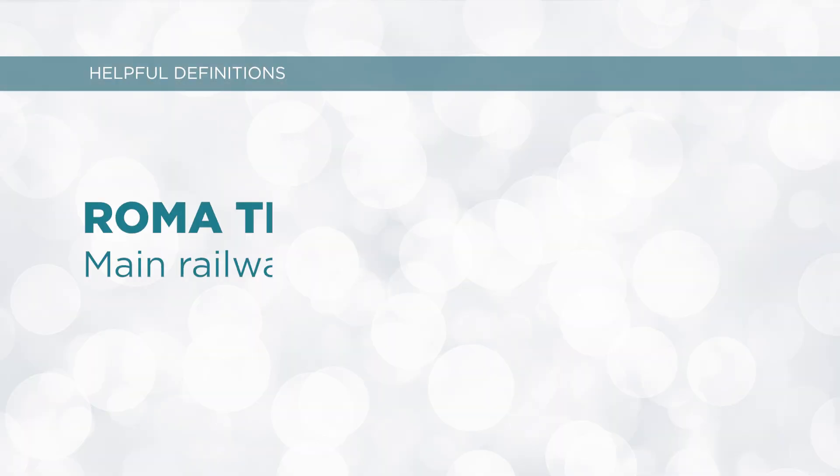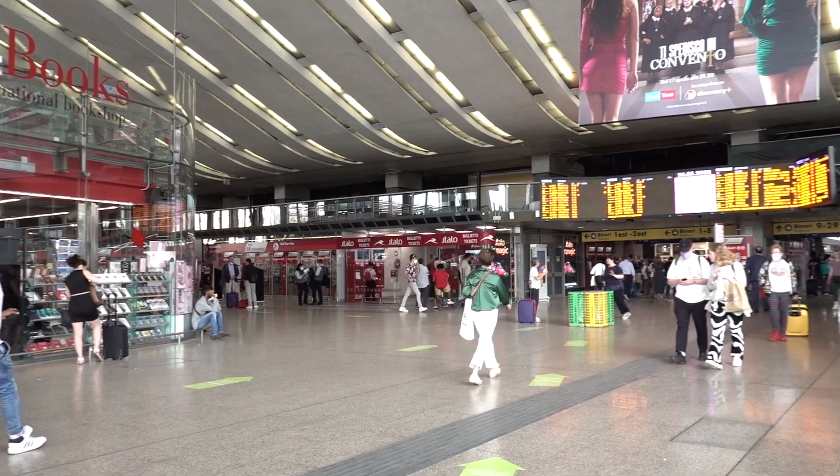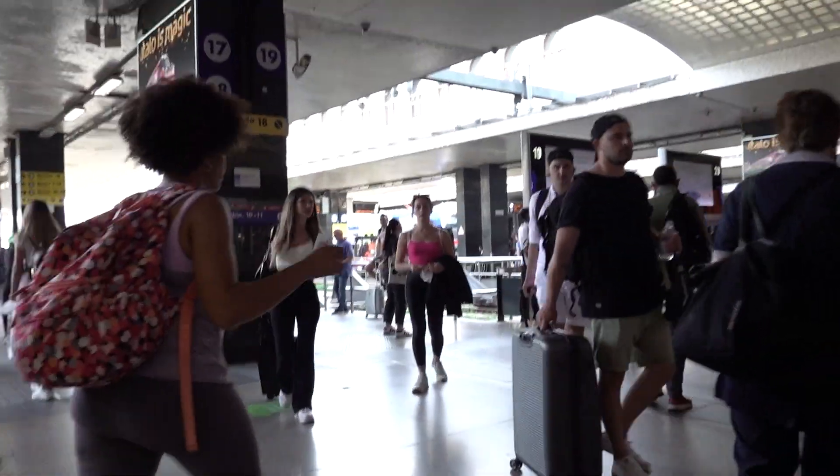The next word you need to know is Roma Termini. It is the main railway station in Rome and one of Italy's and Europe's biggest train stations. There are 29 platforms and daily service to cities all over Italy as well as elsewhere in Europe. It's huge! So if any of your travel takes you through Termini, just be sure to keep your bags close because pickpockets are known to frequent this station.